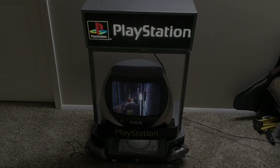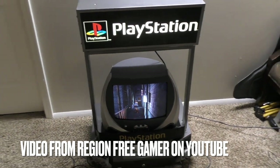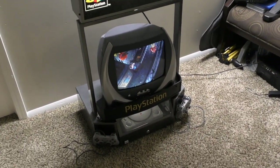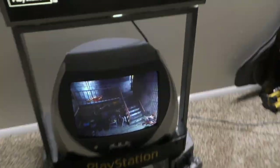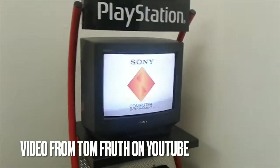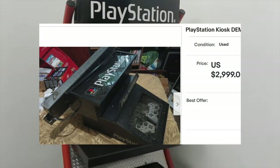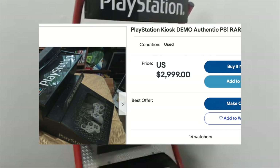Like many modern consoles, the PlayStation had some awesome retail kiosks that you could have played back in the day. While many of these get recalled, some end up thrown out or given away, which is how some extremely rare models have ended up in the hands of the public. You can find them, but for a hefty price.